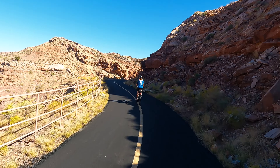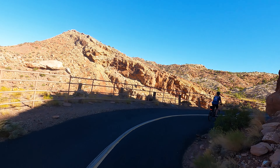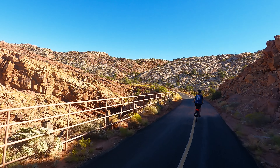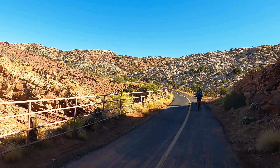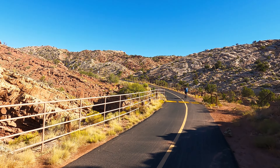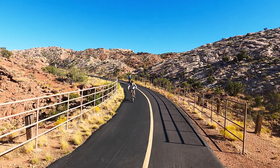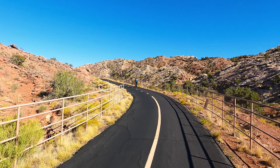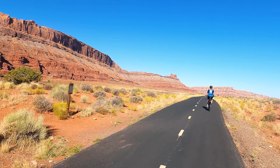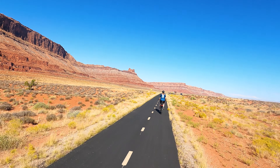The steepest part of the trail is like a mountain pass that lasts for over a mile and a half. At about six miles, the trail levels off and you'll pass a parking area for mountain biking.